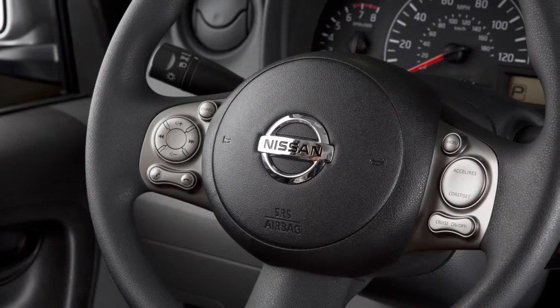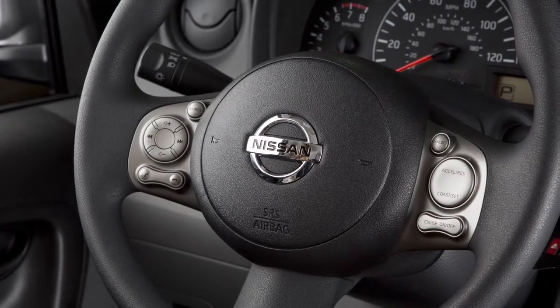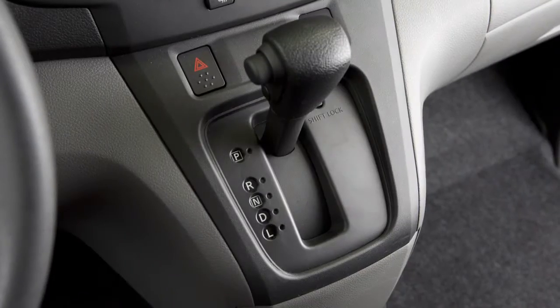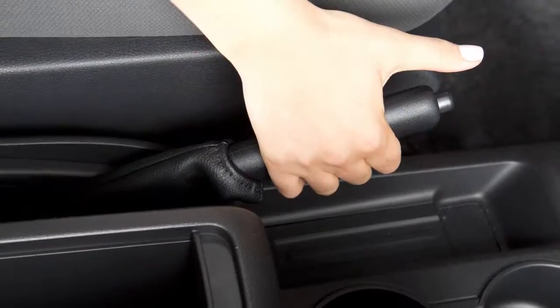To use the voice adaptation feature, keep the vehicle as quiet as possible and place the ignition switch in the on position. Move the shift lever to the park position and apply the parking brake.